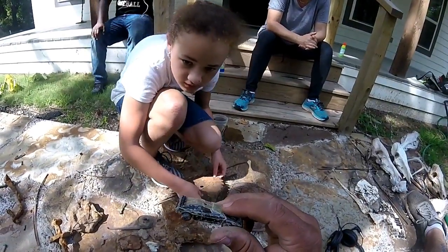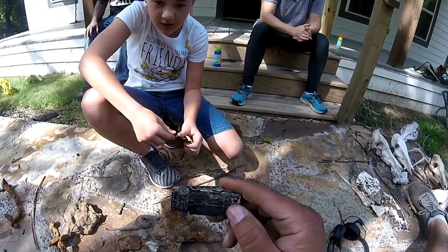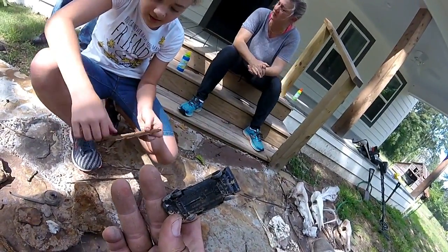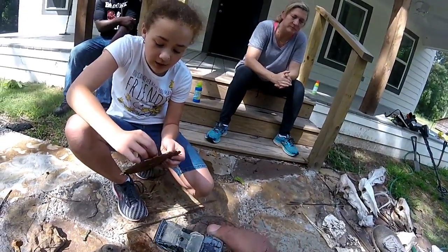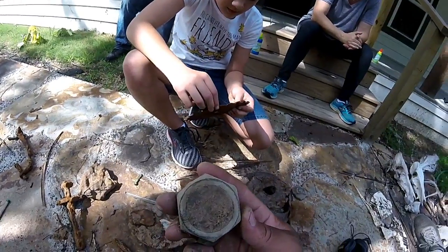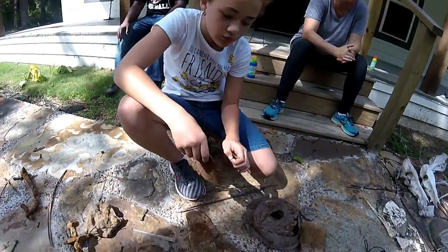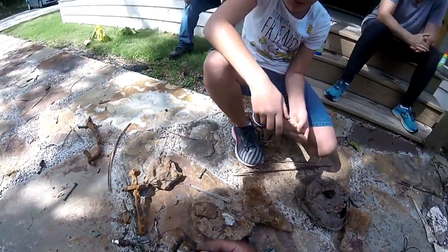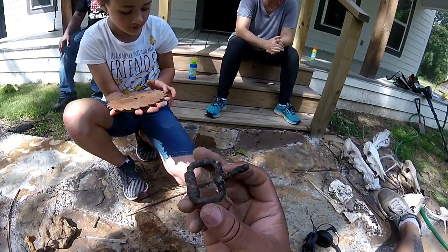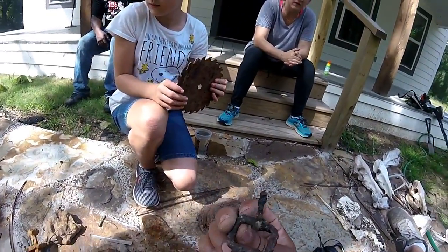Jay found this — it says World Champion Lotus Esprit. More melted lead. There's a little buckle. Yeah, that's older. It's not super old, but still cool.